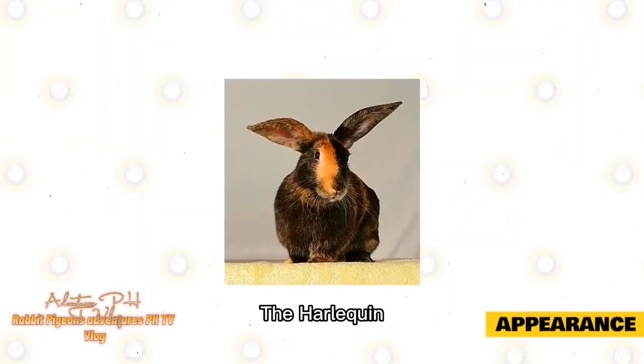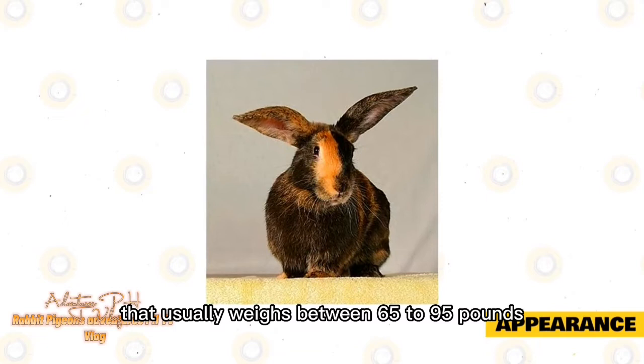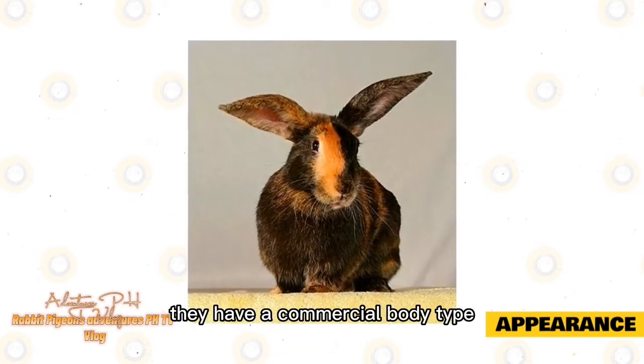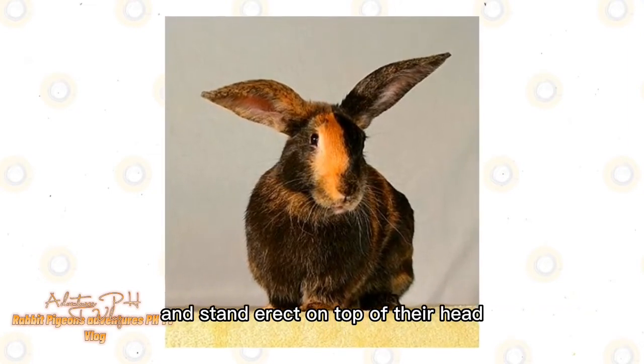Appearance. The Harlequin Rabbit is a medium to large breed that usually weighs between 6.5 to 9.5 pounds; does are usually heavier than bucks. They have a commercial body type with a round-shaped head. Their ears are of medium length and stand erect on top of their head.